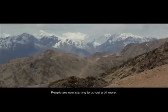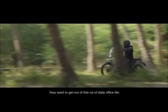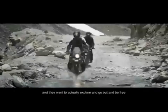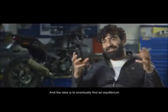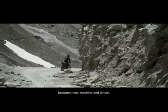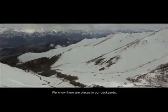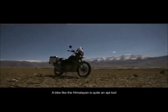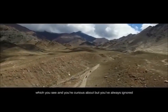People are now starting to go out a bit more. They want to explore, they want to see more. They want to get out of this rut of daily office life and screens in front of you and living in a nearly artificial world. They want to actually explore and go out and be free and be singular in their approach. The idea is eventually to find an equilibrium between man, machine and terrain, and I believe we do that with the Himalayan. We know that there are places in our backyards which we never really venture out to. A bike like the Himalayan is quite an apt tool to discover the world around you which you see and are curious about but have always ignored.